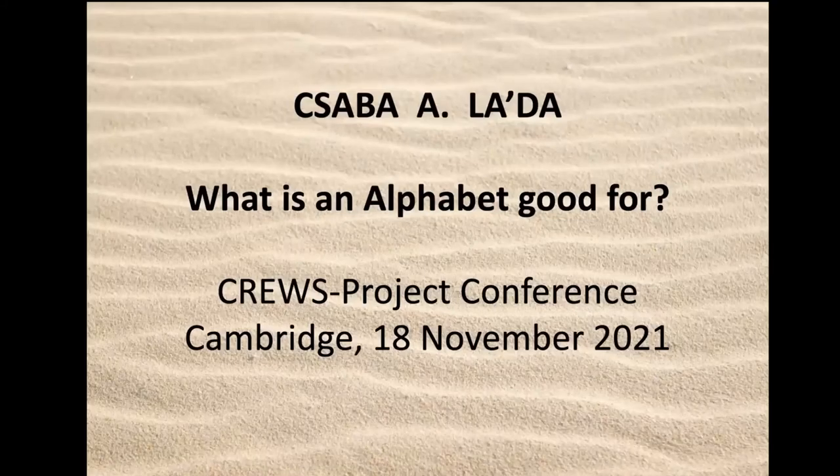Thank you so much for your very kind invitation to take part in this conference. It's a real pleasure and honor to contribute this paper as a member of the Cruz family. For my paper today, I've chosen the topic of multifunctionality of ancient scripts, particularly alphabetic scripts, a feature of writing that has long fascinated and puzzled me and that I believe has remained somewhat unappreciated and indeed neglected in comparative research into ancient writing systems.